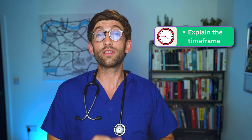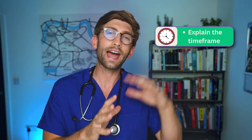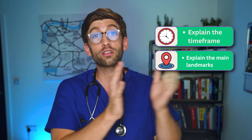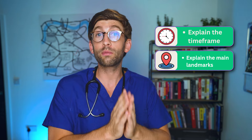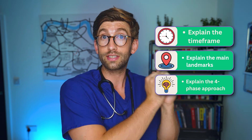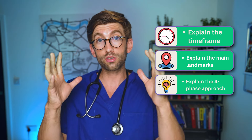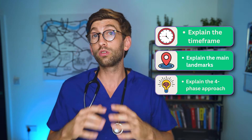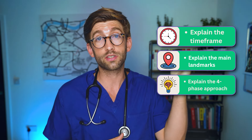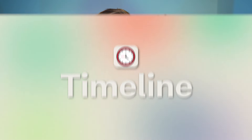I'm going to explain the rough timeframe of the application so you can understand when to start, how to plan, and what to do at each stage. Then I'll explain the main landmarks and break it all down into our four-phase approach, telling you what you should be doing at each stage so you can focus on one thing at a time and submit your best application.